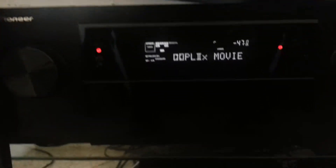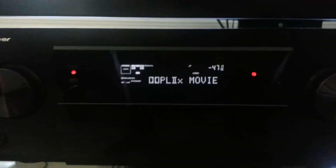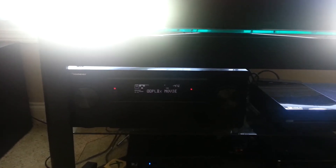This is the Pioneer SC-1222 — much, much better than my last one. I used to have the Pioneer 821K.